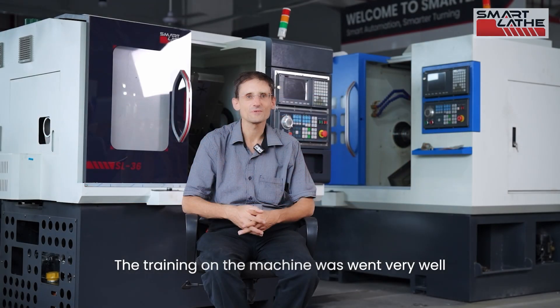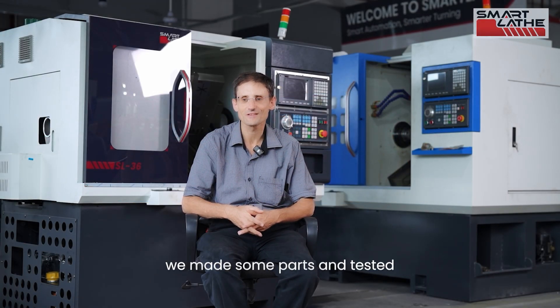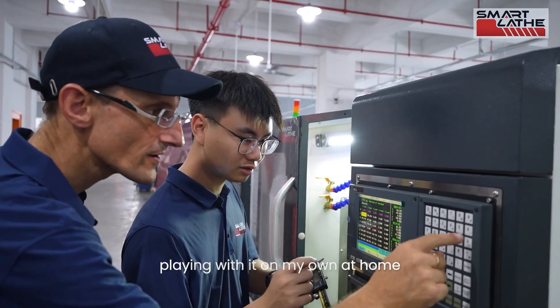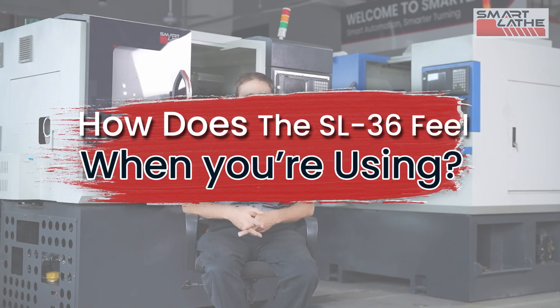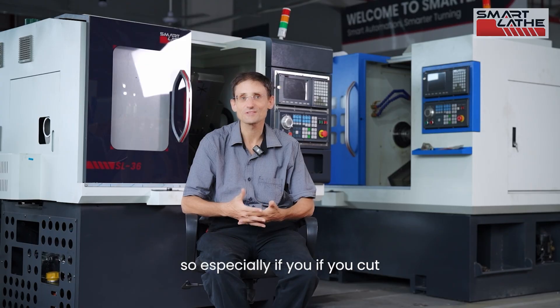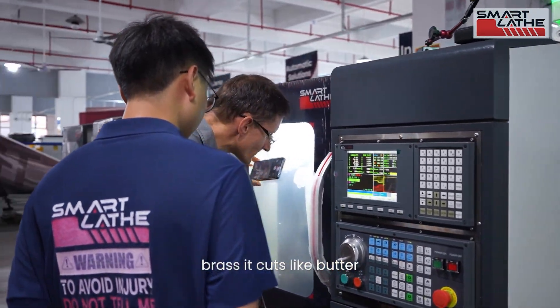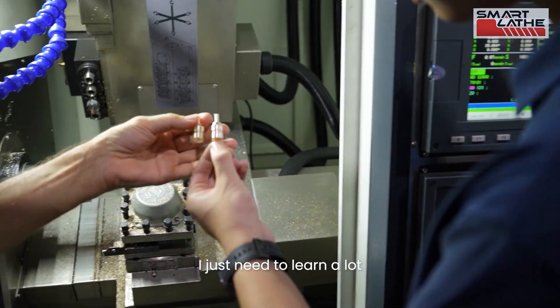The training on the machine went very well — it was a lot of fun and I really enjoyed it. We made some parts and tested the mill turning. I'm surely hoping to be playing with it on my own at home soon. It works very smoothly; especially if you cut brass, it cuts like butter. The machine is very high quality. I just need to learn a lot and read all the manuals, but I hope I'll have a lot of fun with it.